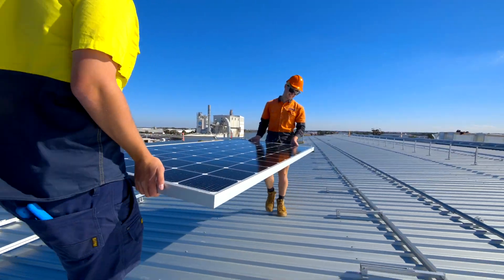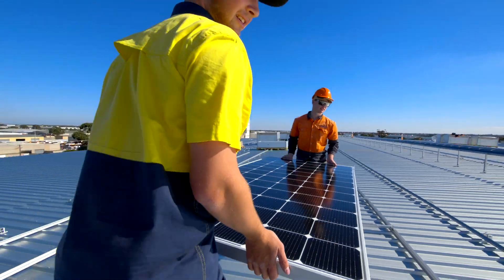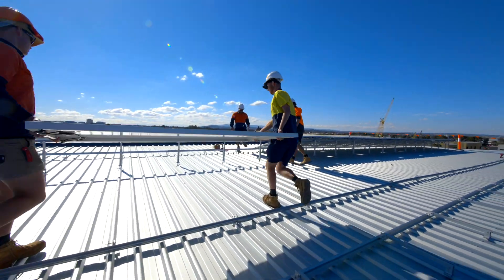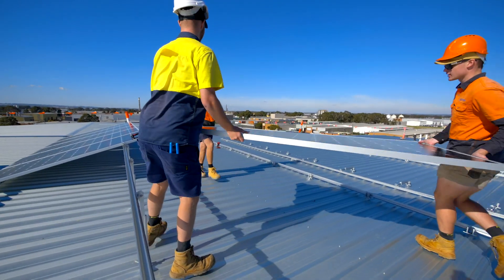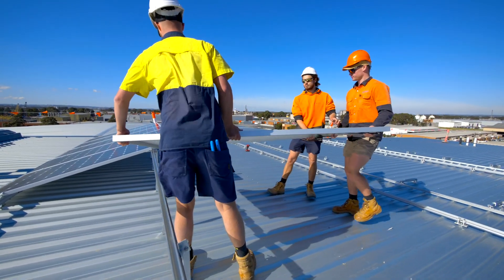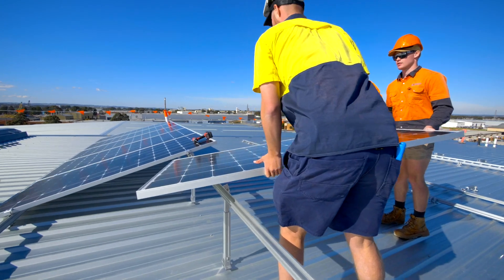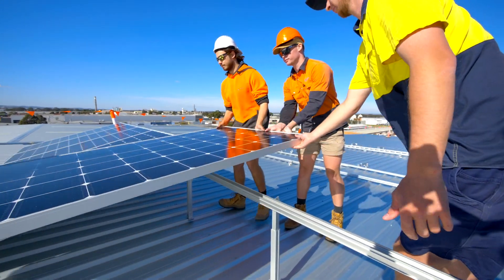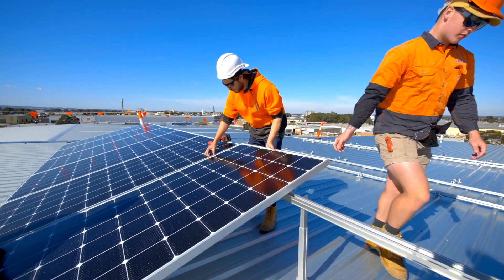Commercial businesses really are the sweet spot for solar. They operate during the daytime, obviously when the sun's out, when the solar can have its greatest impact. A business like this one here — cold storage — has a very stable energy use, which is 24 hours a day. So we try to maximise what the solar can cover in that daytime period for these type of customers.